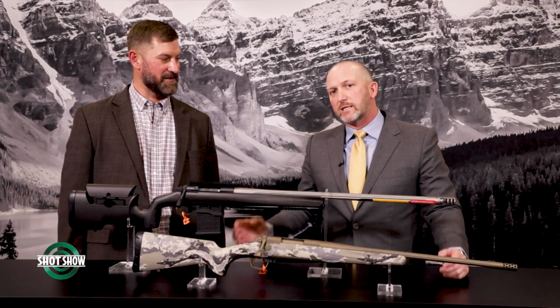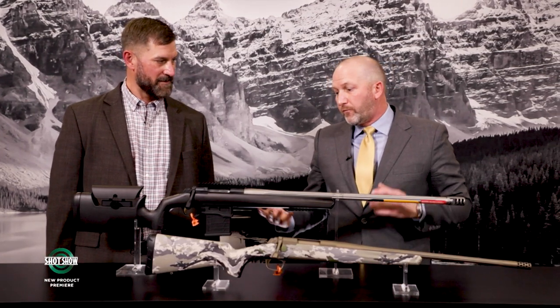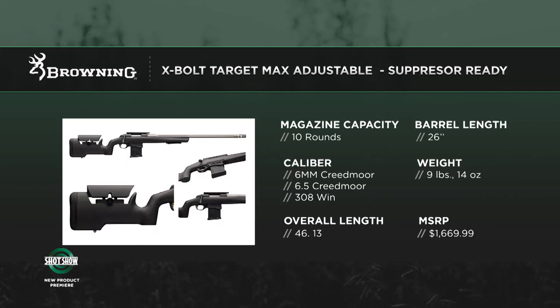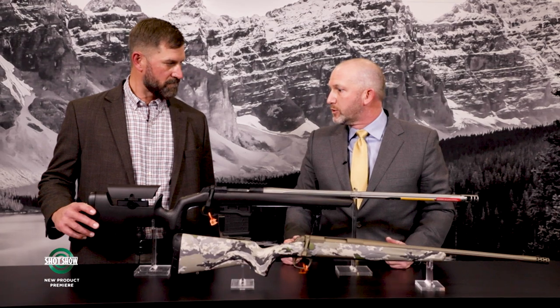I'm Adam Hagensler from Game & Fish Magazine, here with Rafe Nielsen from Browning to talk about new rifles for 2022. Browning has two brand-new platforms this year — one for target shooting and one for hunting. The first is the new Target Max rifle. It features the same Max rifle stock with adjustable comb and adjustable length of pull so you can customize the fit to your shooting stance, plus a more vertical pistol grip popular with target shooters.